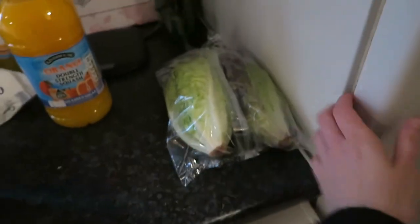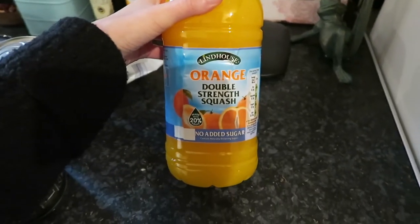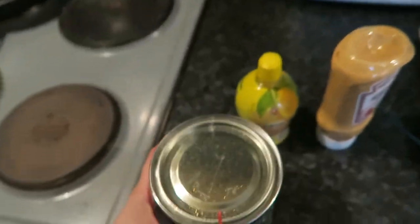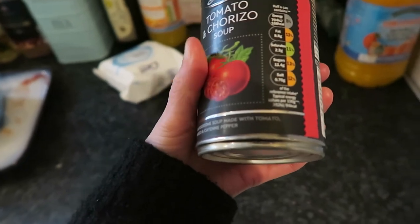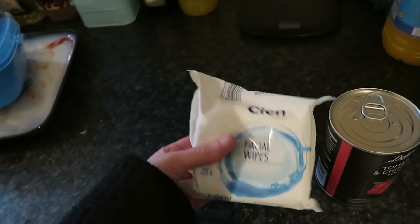I've got some lettuce leaves to go in the fridge — honestly, look how many vegetables I have, that's mental! I also picked up some double strength orange squash, some treacle, and this tomato and chorizo soup which looks really nice so I'm going to give that a try. Finally, I got face wipes which I use to take off my cleansing balm in the evening.